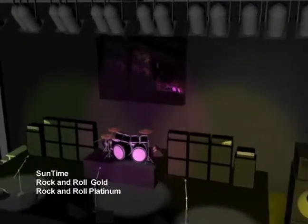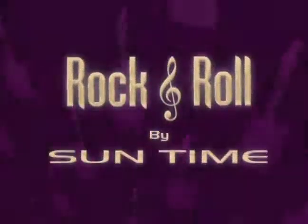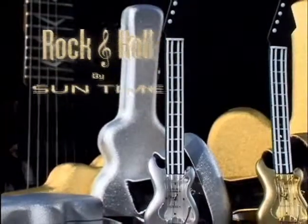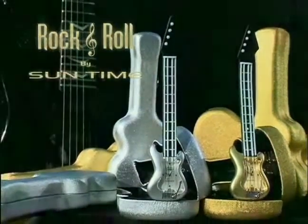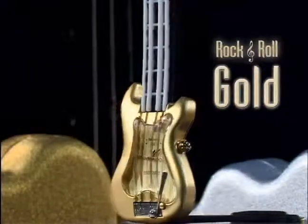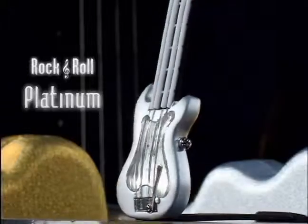Ladies and gentlemen, it's time for Rock and Roll! Introducing the new Rock and Roll Gold and Rock and Roll Platinum watches from Suntime. These watches are cranking up a whole lot of love from collectors and shaking up the world of music-related promotions as high-end premiums and giveaways.